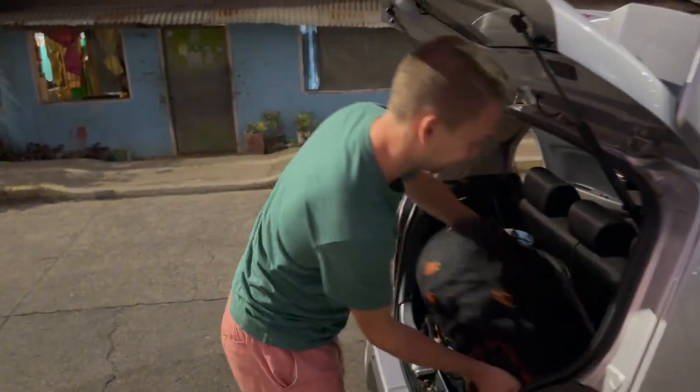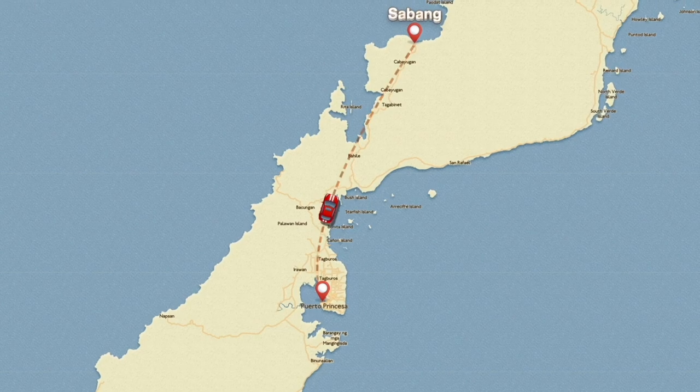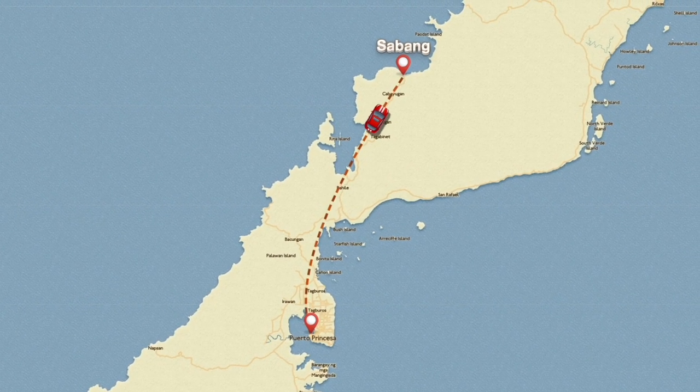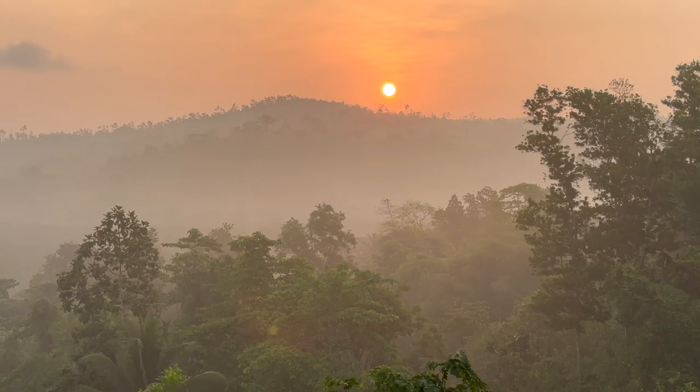Good morning! It's 5:30 a.m. and today we are starting our day super early because we have something awesome to see. We are now heading to Sabang Port from which we will take a boat to the National Park. The drive from Puerto Princesa to Sabang is so beautiful — we are passing through jungle and it's just so pretty.